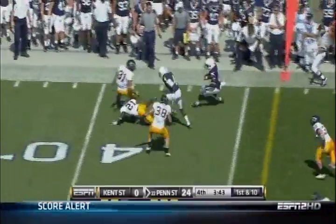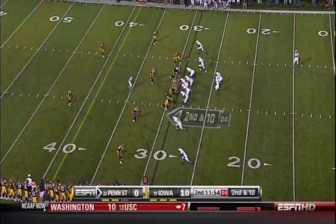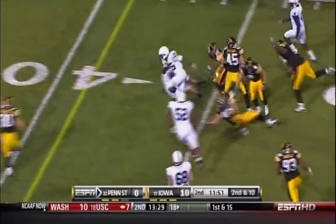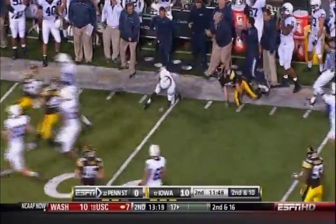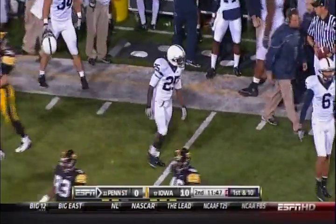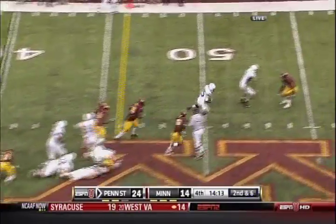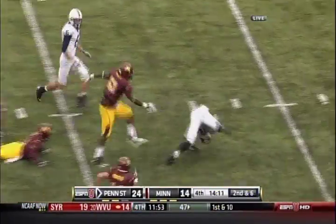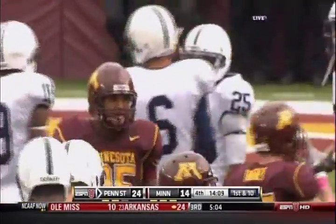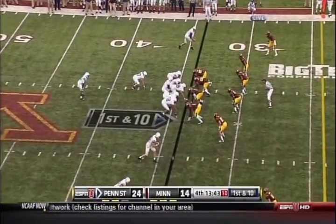The sophomore quarterback gives it to the true freshman running back. Silas Red still on his feet — and a nice run for 20 yards. Red, stumbling and tumbling, gets it back to him and inside the 40. The true freshman from Norwalk, Connecticut had three carries for 31 yards.